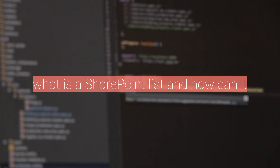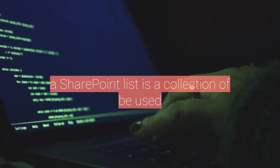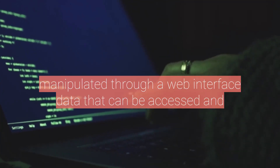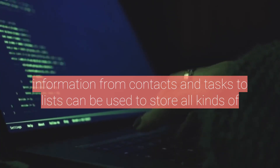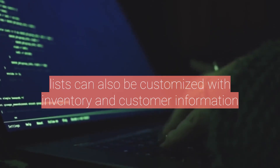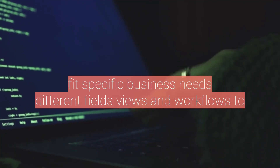What is a SharePoint list, and how can it be used? A SharePoint list is a collection of data that can be accessed and manipulated through a web interface. Lists can be used to store all kinds of information, from contacts and tasks to inventory and customer information. Lists can also be customized with different fields, views, and workflows to fit specific business needs.